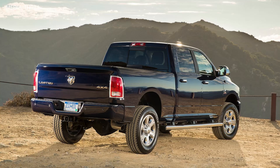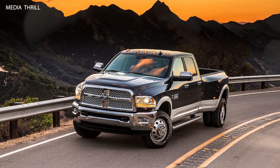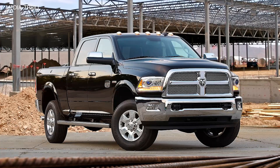Comfort and Convenience: Despite their heavy-duty nature, the Ram Heavy Duty trucks offered comfortable and well-appointed interiors, with available features such as premium leather upholstery, touchscreen infotainment systems, and more.